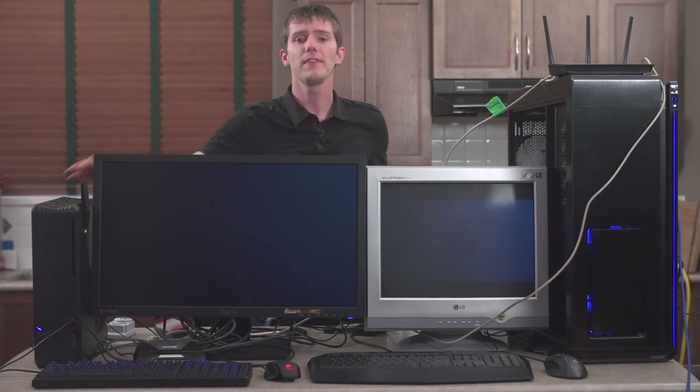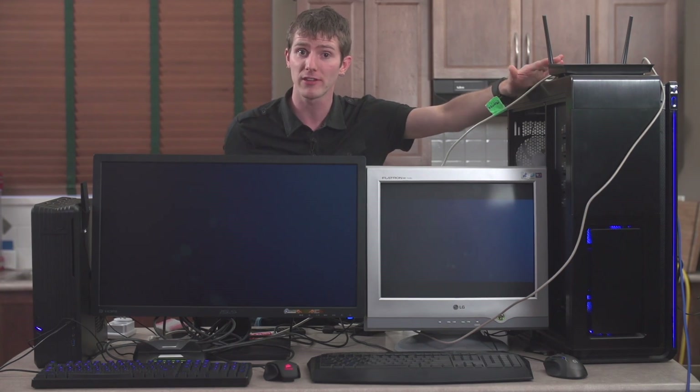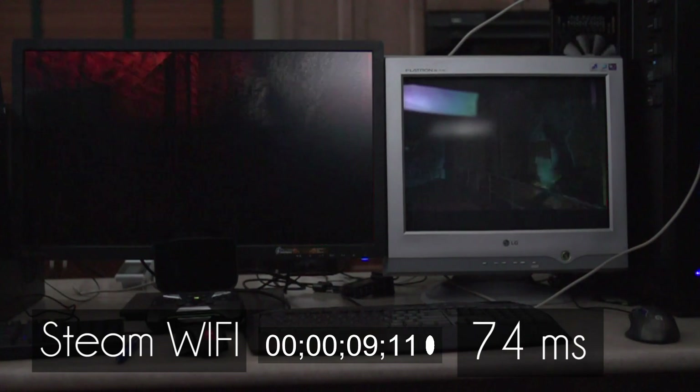Scenario 3 addresses an imbalance in the previous two examples by taking our Steam machine and turning it down to 720p 60fps, then running it wirelessly, so it's more equivalent to the Shield. The ASUS Z87i Deluxe motherboard running in here has onboard dual-band AC WiFi, which should be basically equivalent to the dual-band N WiFi on the Shield because we're connecting to an N access point. Going wireless with Steam in-home streaming adds about 74 milliseconds compared to our CRT. Performance was pretty much the same as the Shield in terms of lagginess and very playable, but not something that I would actually recommend doing.